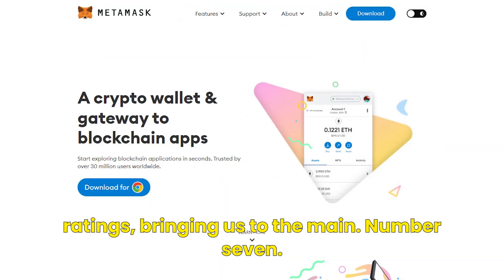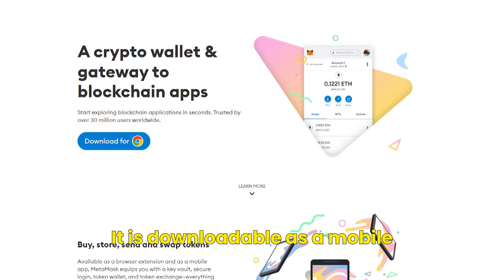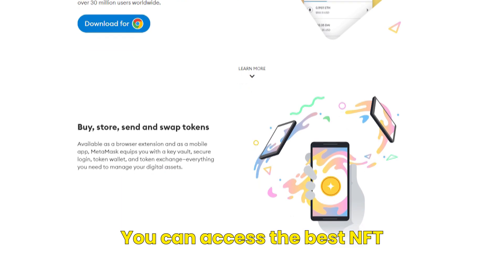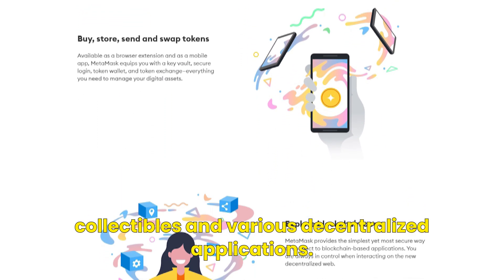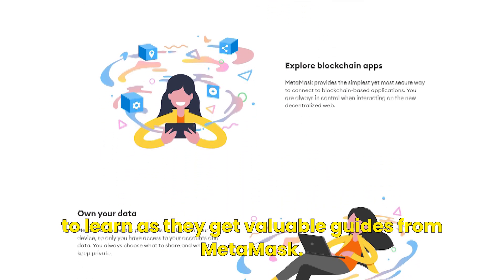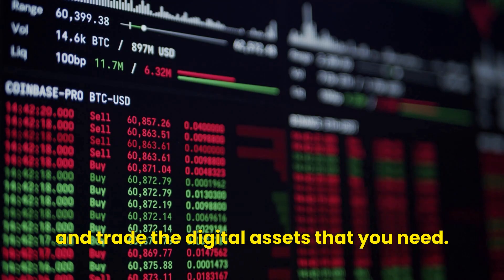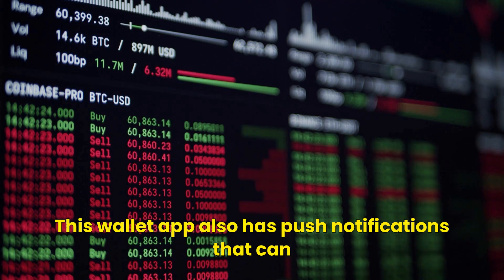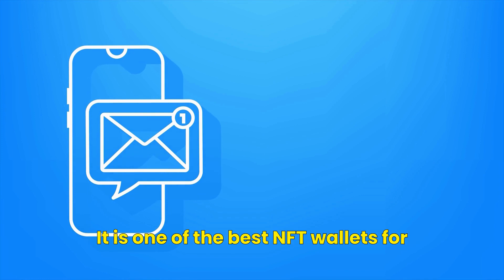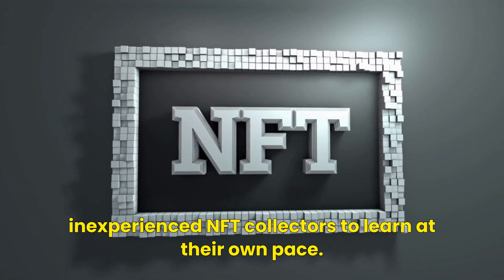Bringing us to number seven, the Metamask. Metamask is one of the most popular NFT wallets, downloadable as a mobile web wallet or a browser extension. You can access the best NFT collectibles and various decentralized applications. It is suitable for beginners because it allows them to learn with valuable guides from Metamask. You can easily access market trends and trade the digital assets you need. This wallet app also has push notifications to help you stay ahead of the news, making it one of the best NFT wallets for inexperienced collectors to learn at their own pace.